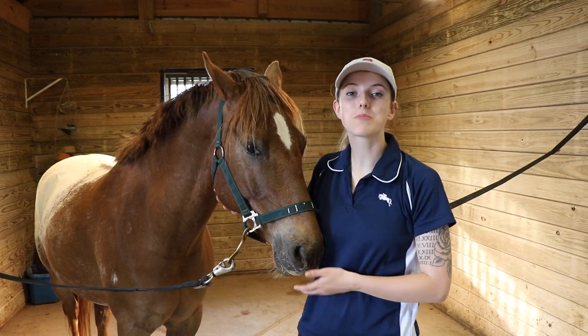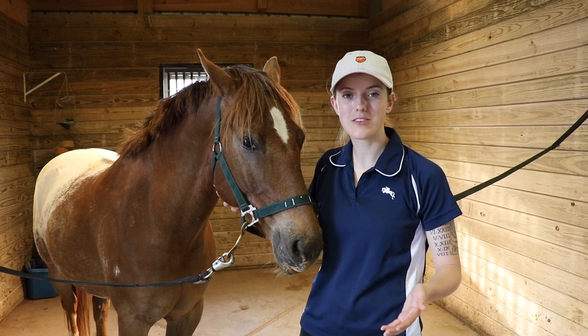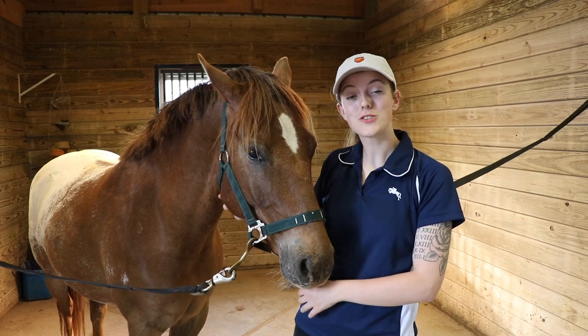Today I wanted to walk you through the process of grooming a horse. Whether you're a beginner and you need to know how to do this, or if you're just looking for a basic daily grooming routine, this video will help answer your questions.